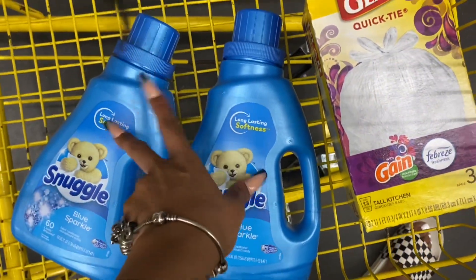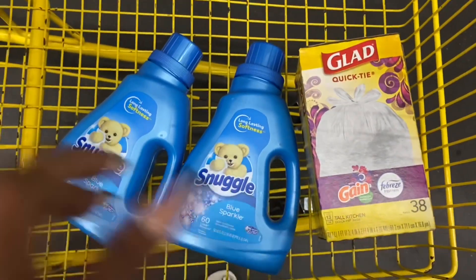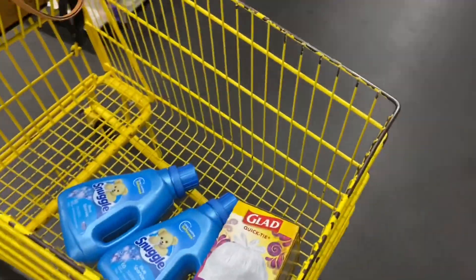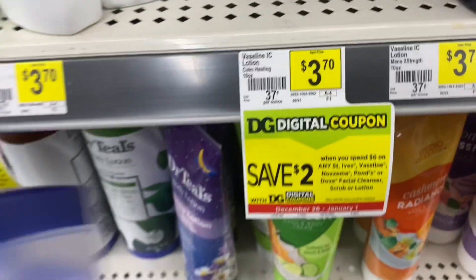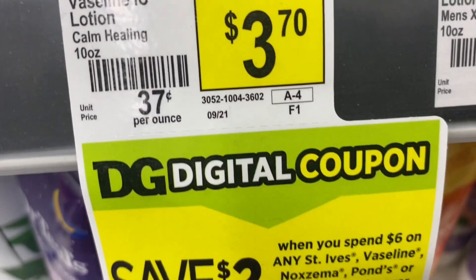So we have a $3 off 2 here and $1.50 off 1, so that's $8 plus $5 — that's $13 so far. We've got to get our subtotal to $25, then type in our phone number, and all of our digital coupons will apply. I'm not looking for a super low total today — I'm really trying to get things that I actually need at home. The next deal is going to be on the Vaseline Lotion. These are $3.70 each, and we have a $2 off digital coupon on the Dollar General app.